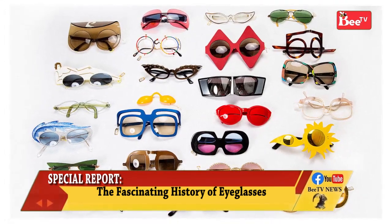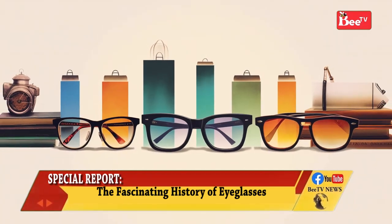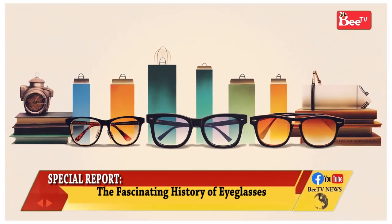Some types of safety glasses are used to protect against visible and near-visible light or radiation. Glasses are also worn for eye protection in some sports, such as squash.